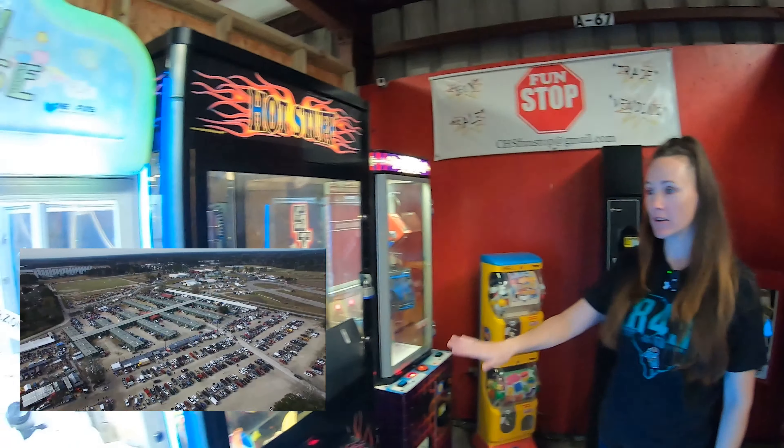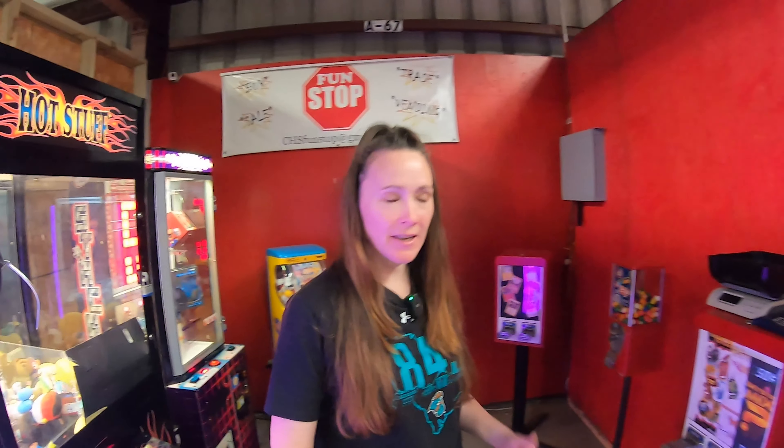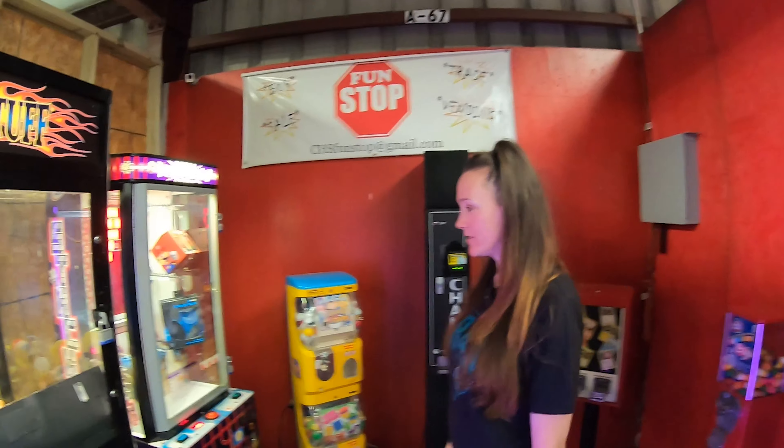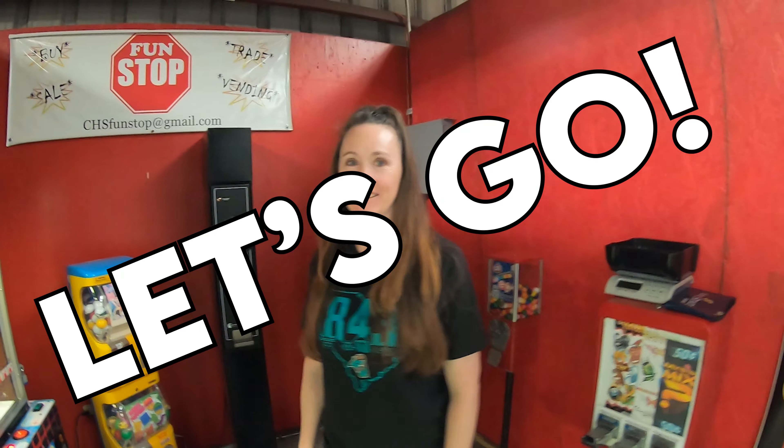Hey friends, we're here at our Mini Arcade at the Flea Market and we're here to collect for our last collection in 2023. That's right, it's New Year's guys. It's time to do the end of the year collection from all these machines here at the Mini Arcade. Let's go.